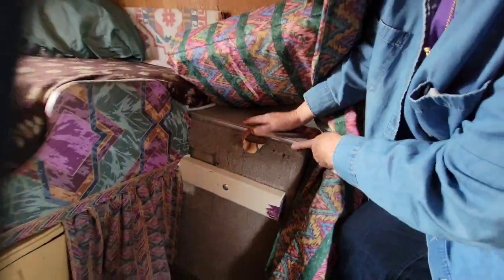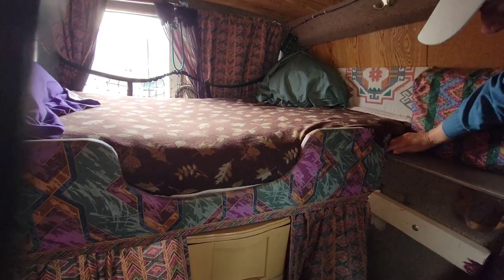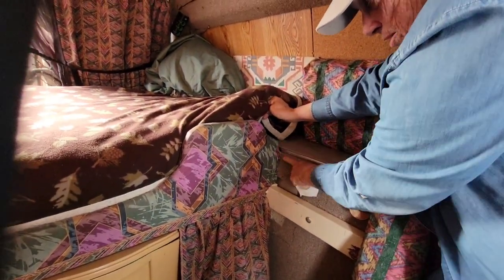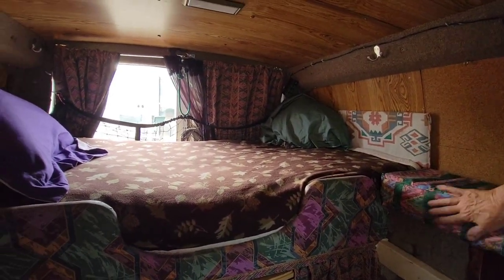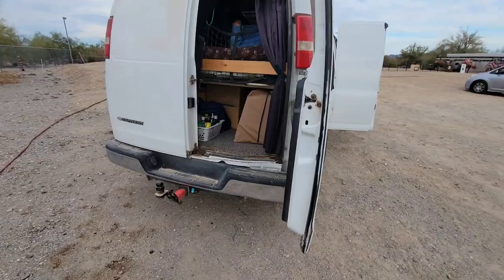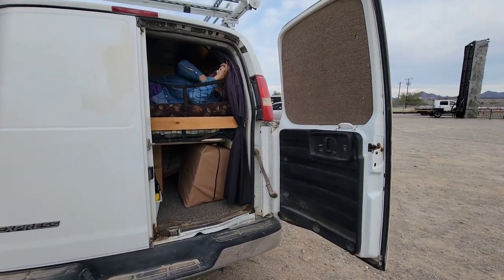The bed mattress is actually two mattresses — there's a lower one here between the boxes, and then there's a topper which is memory foam. Very nice. The mattresses have always been covered so they're clean.